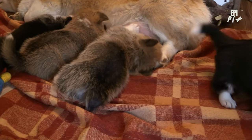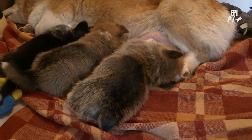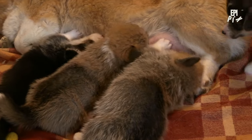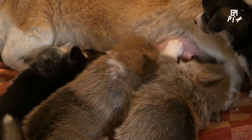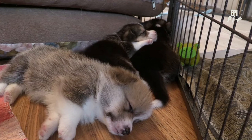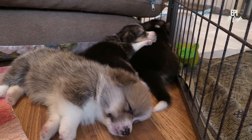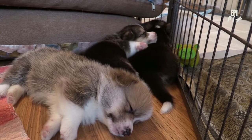One of the biggest challenges new puppy owners face is dealing with behavioral issues. Puppies can be mischievous, and if left unchecked, they can develop bad habits that are hard to break. From barking and whining to chewing and digging, it's easy to feel overwhelmed by your puppy's antics.